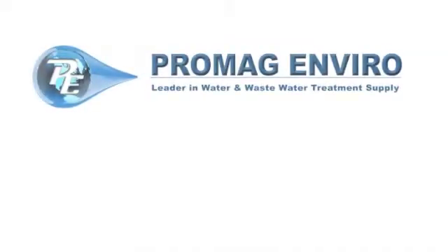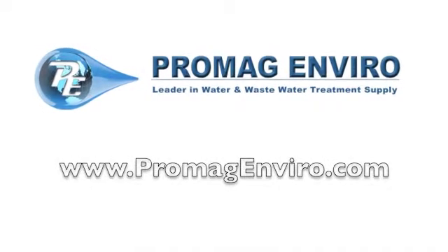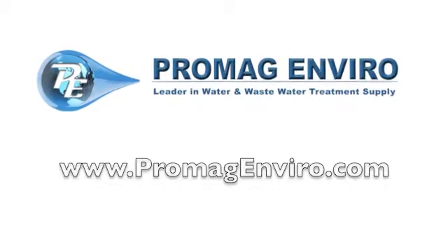Free shipping is available through our website at ProMagEnviro.com. We'll see you next time.